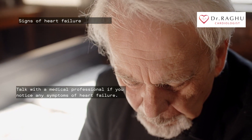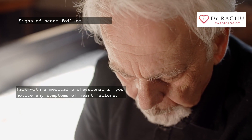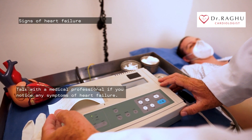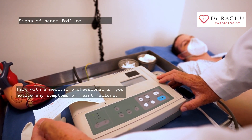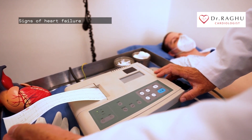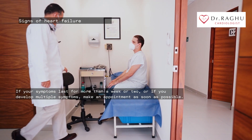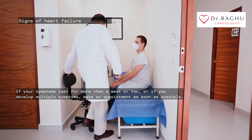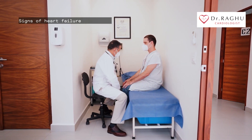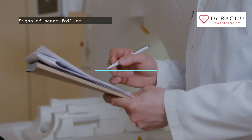Talk with a medical professional if you notice any symptoms of heart failure. While having just one of these symptoms might not indicate heart failure, it's still worth bringing up with a doctor, especially if you are at risk for heart failure. If your symptoms last for more than a week or two, or if you develop multiple symptoms, make an appointment as soon as possible. Early treatment can prevent complications and help you stay healthy.